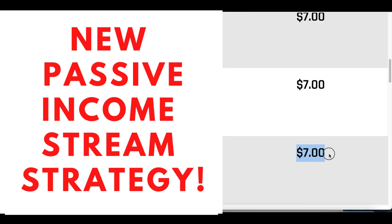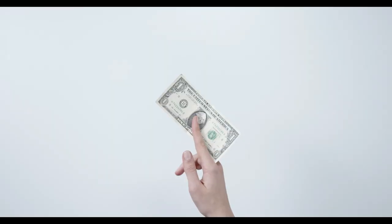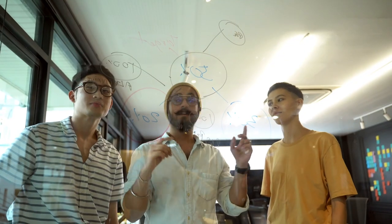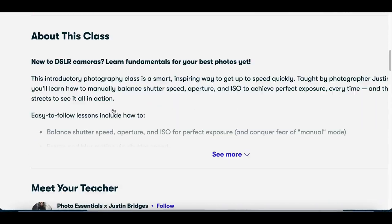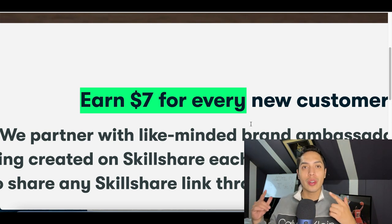In today's video I'm gonna show you how to make seven dollars online over and over again for literally 60 seconds of work. This will become a passive income stream so you can easily make one thousand dollars your first month, then two to five thousand dollars by months two and three. You don't need any investment, you don't need to make any videos or be on camera — it's 100% free. Hey guys, it's John here, and today I'm gonna show you how to make seven dollars over and over again with just a little bit of work.